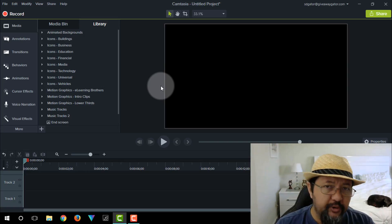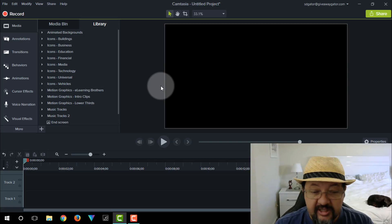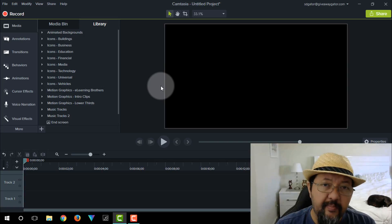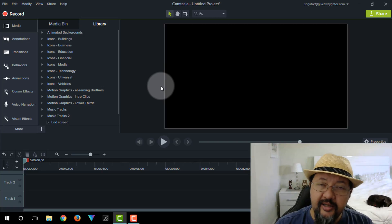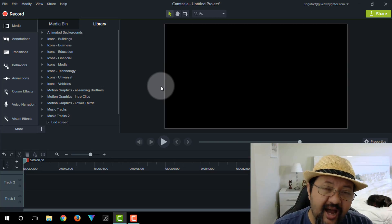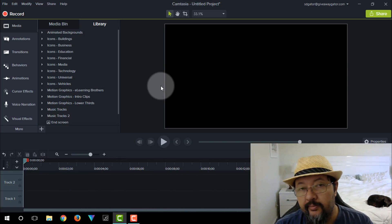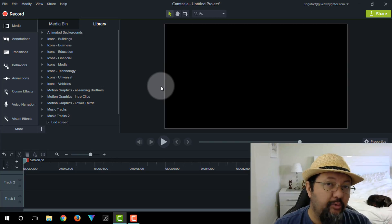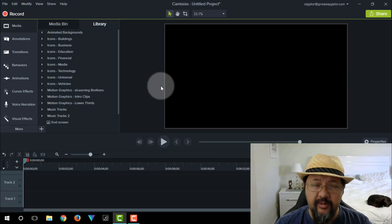For those of you considering buying Camtasia 9 and using it as a video editor, I will tell you right now: Camtasia 9 is not the best video editor — neither was Camtasia 8, 7, 6, 5, or 4. They're not really video editors. There are free video editors available. Camtasia 9 is a screen capture and video creation software that also allows you to edit, and it does offer quite a few cool things you can add on top of your videos.